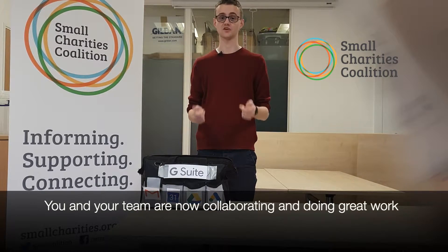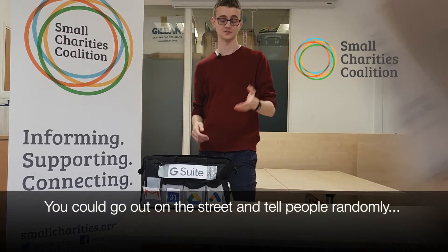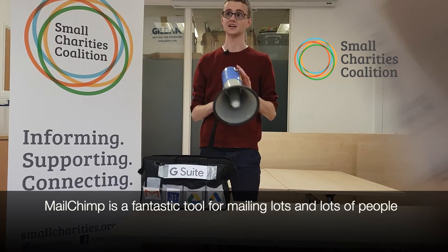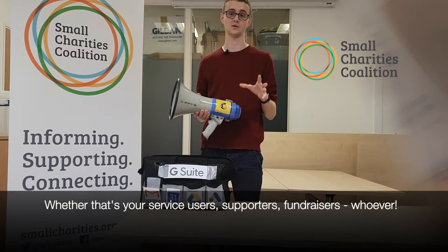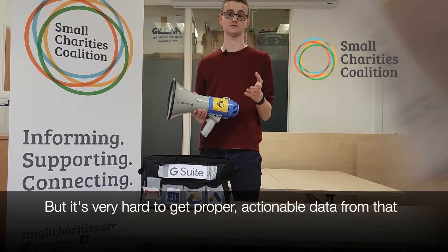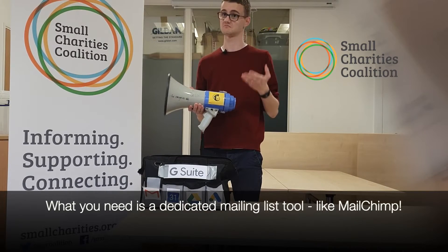You and your team are collaborating and doing great work, but you need to spread the word. You could go out and tell people on the street randomly, or you could use MailChimp. MailChimp is a fantastic tool for emailing lots and lots of people, whether that's your service users, supporters, fundraisers, whoever. BCCing and using Google address books is okay, but it's very hard to get proper actionable data from that, whereas what you need is a dedicated mailing list tool, like MailChimp.